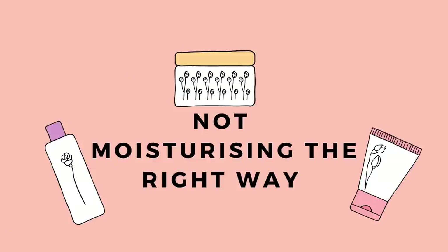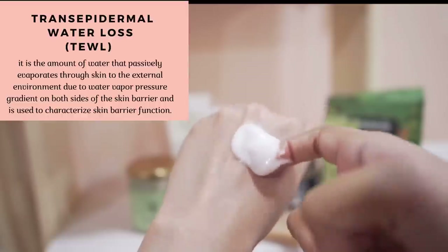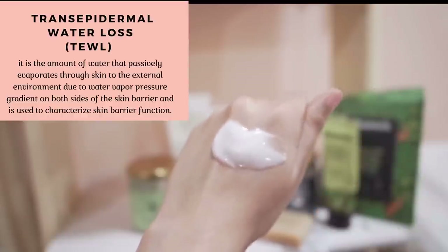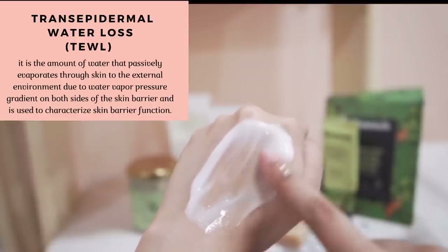Number two: not applying moisturizer correctly, or not applying it at all. Moisturizer is very important to prevent transepidermal water loss, especially during dry seasons like winter. Skipping moisturizer would be a very bad idea — moisturizers protect your skin's barrier. Always apply moisturizer on damp skin.